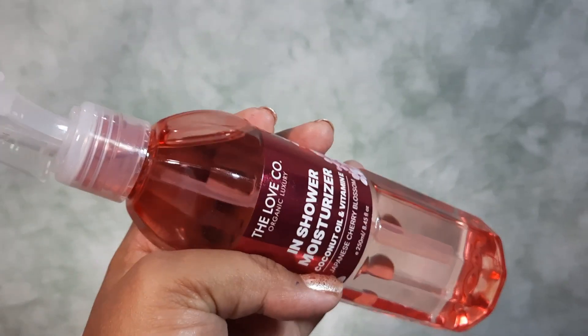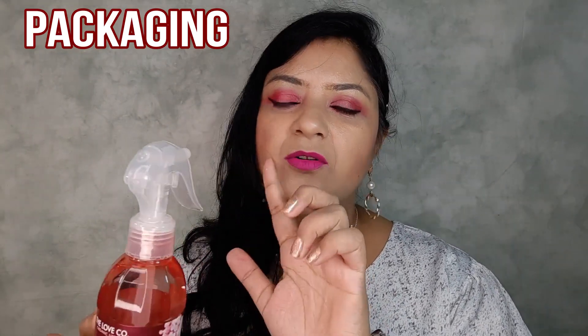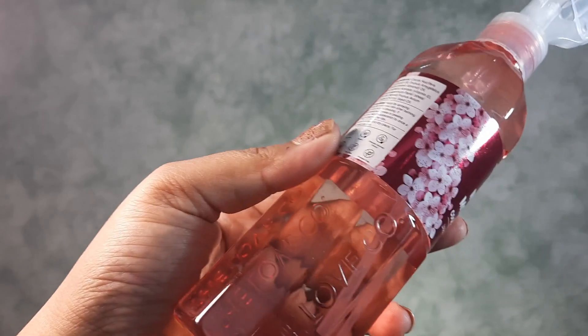Loveco's brand philosophy is simple and organic — it combines beauty with integrity to produce high quality natural organic products using top quality natural ingredients. In terms of packaging, it comes with a plastic bottle with a very handy pump to dispense the exact amount of product you need so you will not waste the product. It also has a lock.